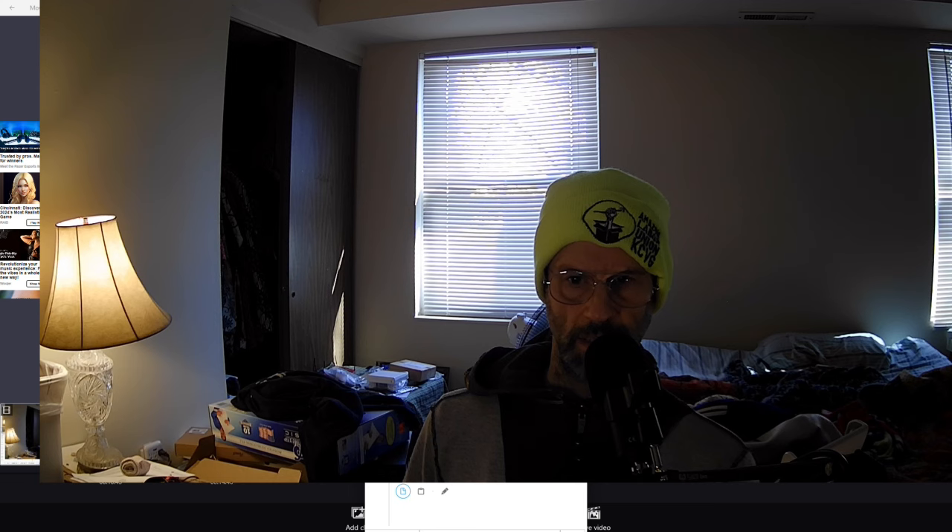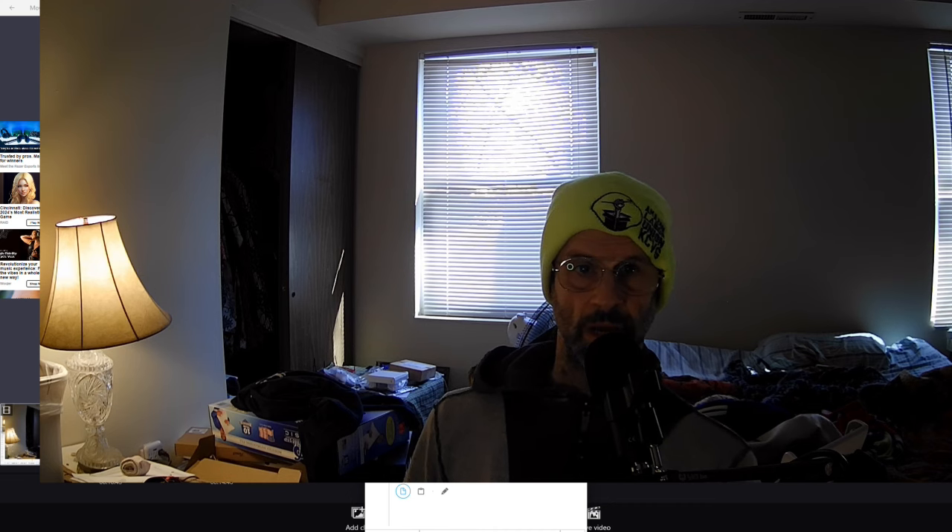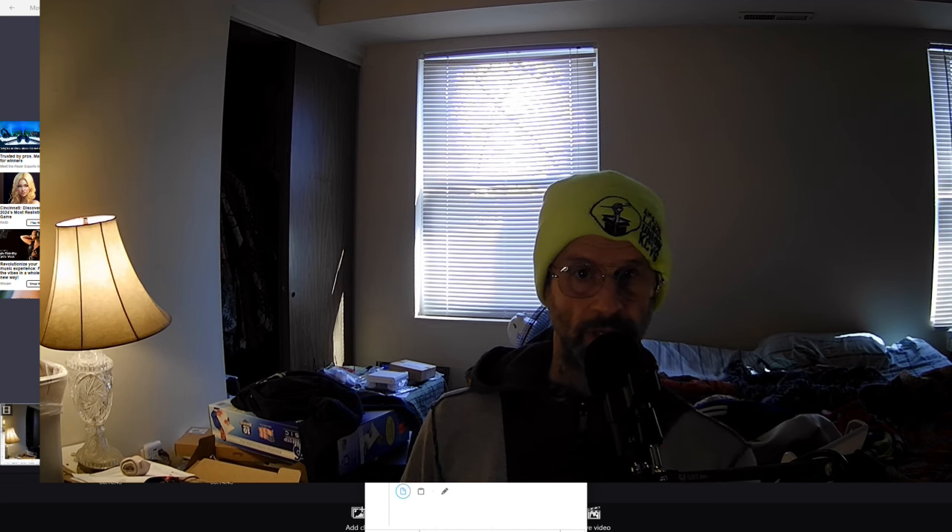I'd like to thank Grindler at Bleeping Computer for allowing me to share my videos and posts on his website. Bleeping Computer has a lot of resources including vetted programs, malware removal instructions, malware removal volunteers, other IT volunteers, cybersecurity information, and more. It's a great place to go. Thanks for watching, and I hope you have a great day.